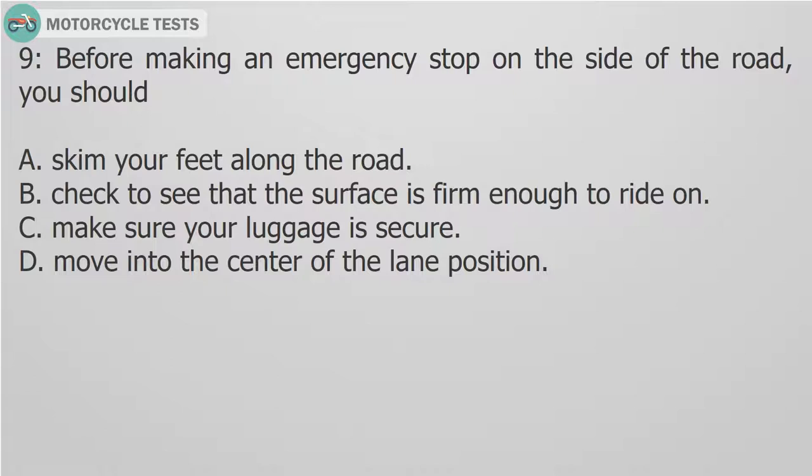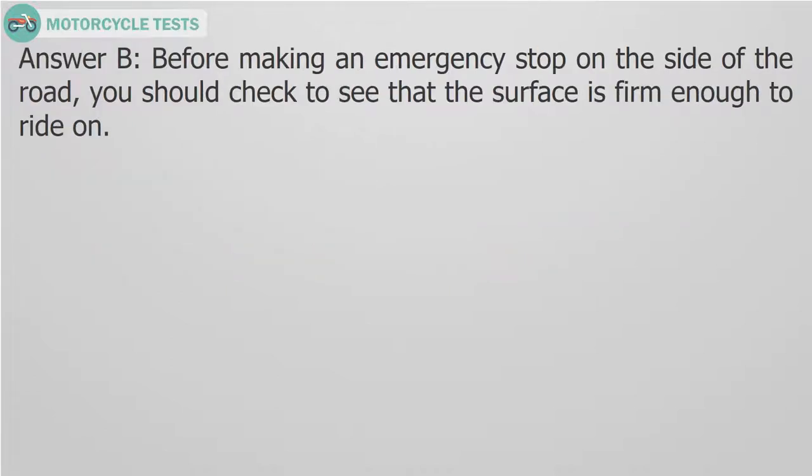Question 9: Before making an emergency stop on the side of the road, you should: A. Skim your feet along the road. B. Check to see that the surface is firm enough to ride on. C. Make sure your luggage is secure. D. Move into the center of the lane position. Answer B. Before making an emergency stop on the side of the road, you should check to see that the surface is firm enough to ride on.